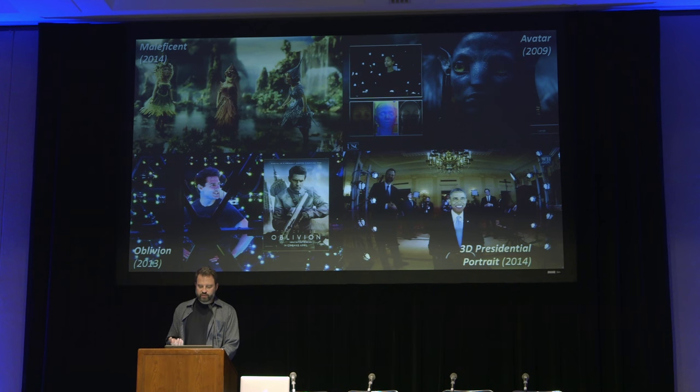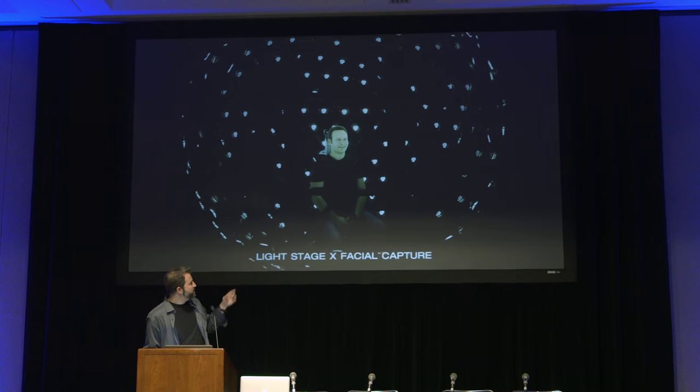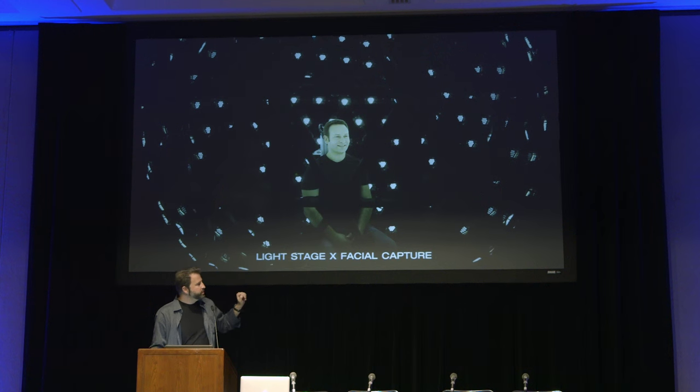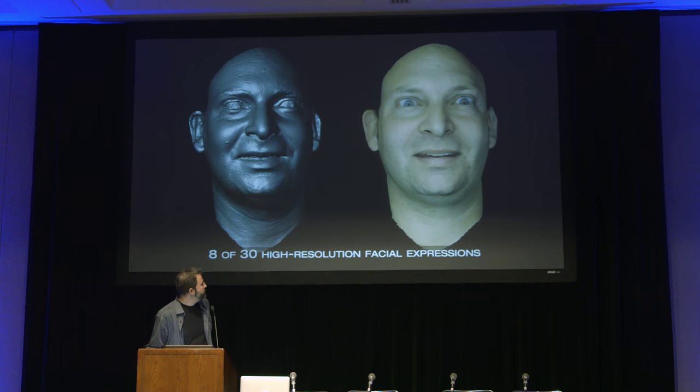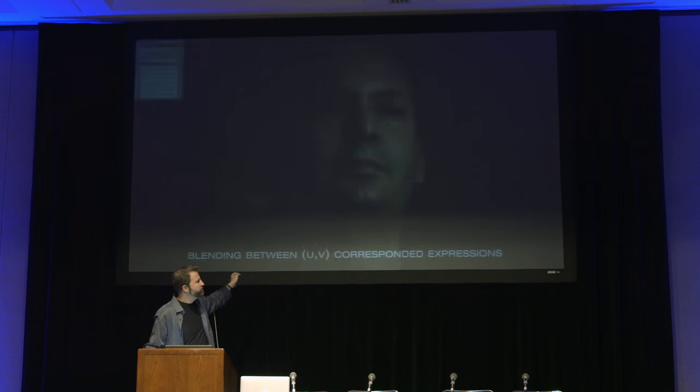In VR, it has to run in real time. Our collaborations with the video game industry have helped show that we will be able to achieve photoreal digital actors in real time one way or another. A collaboration that we had with Activision back in 2013 was called the Digital Ira Project, to try to create a real-time digital actor. We took our friend Ari Shapiro — he's another graphics researcher at USC ICT — got lots of scans of his face, high resolution, tenth of a millimeter detail.